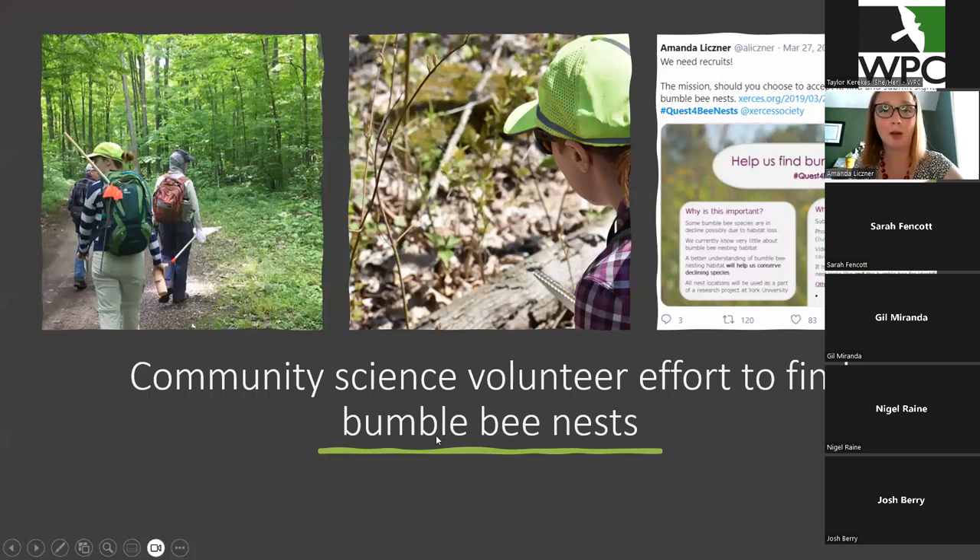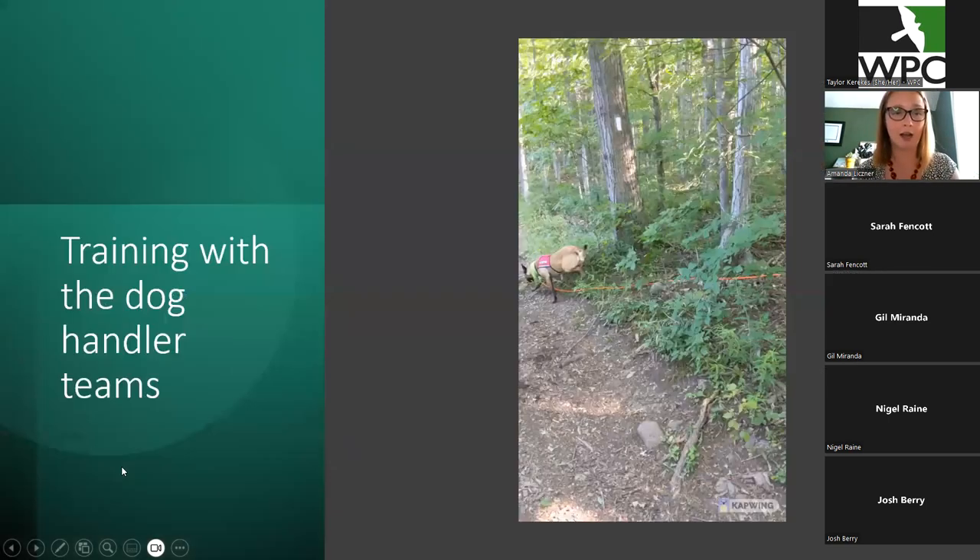Before we brought the dogs up to Ontario from Montana, we wanted to find some nests in the wild to help finalize their training, since all they'd been exposed to were hidden little samples indoors and outdoors. We enlisted a huge community science volunteer effort to help find bumblebee nests — social media blitzes went out, we brought people out searching, and we did our very best to locate any nests we could. Unfortunately, we did not find any before the dogs came. So we did a lot of placing bumblebee nests to train the dogs in the field.